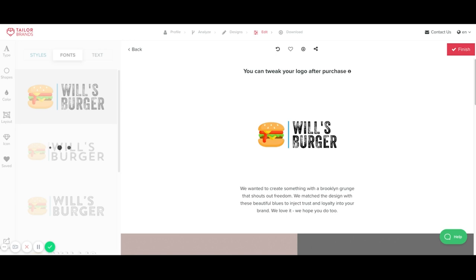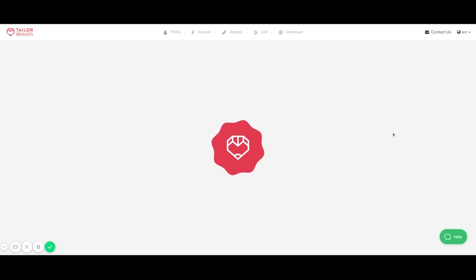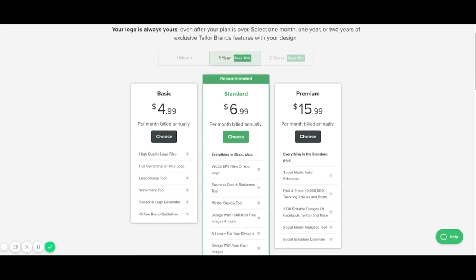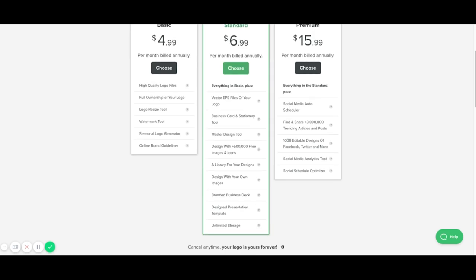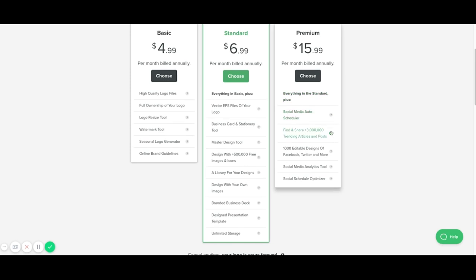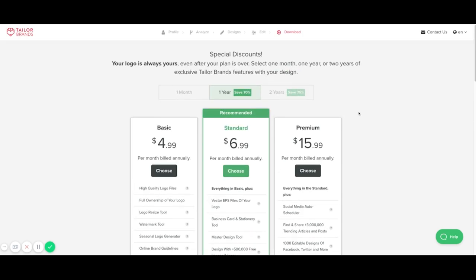Once you've decided on your logo, you click next and it takes you to the payment page. Choosing between basic, standard, or premium — all are very attractive price points. You can't beat having a logo created with all the different assets for around $60 a month. And because you're a subscriber watching this video, you get an extra 30% off when you subscribe using Taylor Brands through the link in the description below. Make sure you go down there and redeem your 30%.